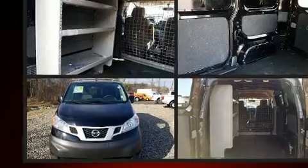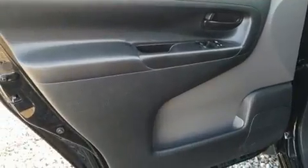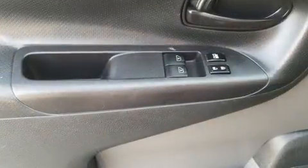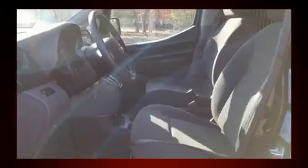All of the following features are included: one-touch window functionality, a trip computer, and much more. Storage solutions are integrated throughout the interior, demonstrating thoughtful attention to detail.